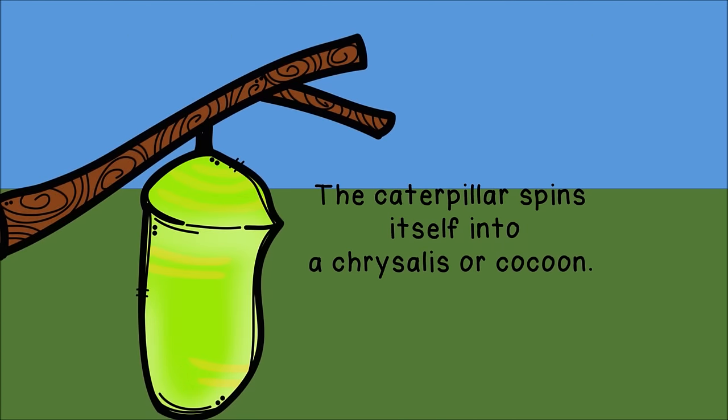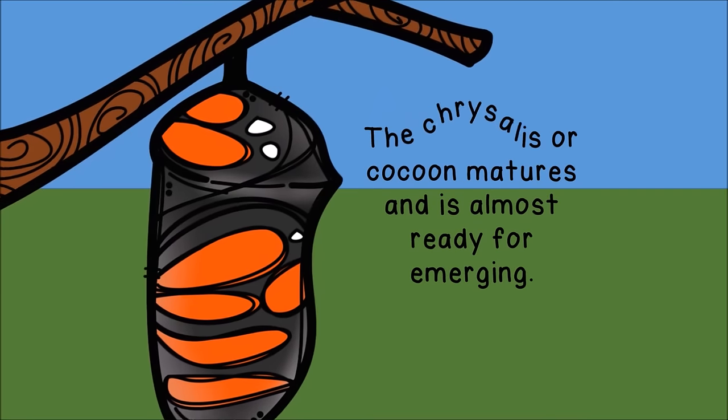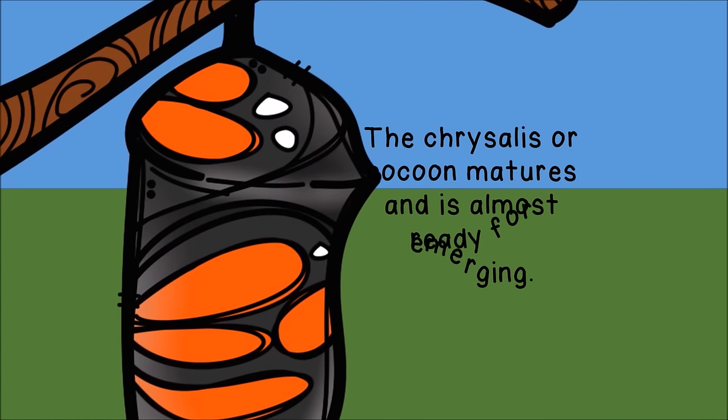The caterpillar spins itself into a chrysalis or cocoon. The chrysalis or cocoon matures and is almost ready for emerging.